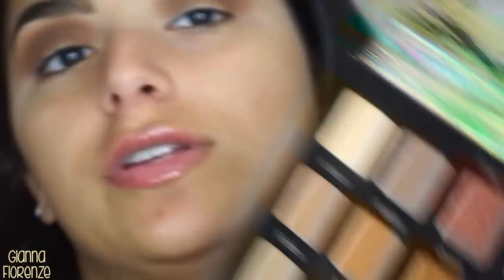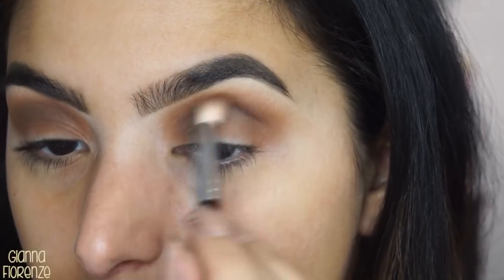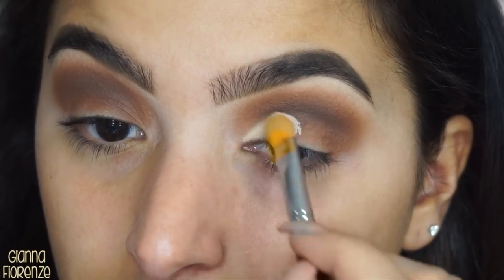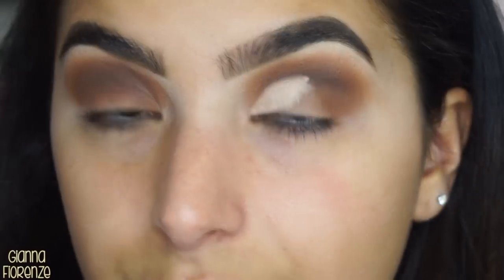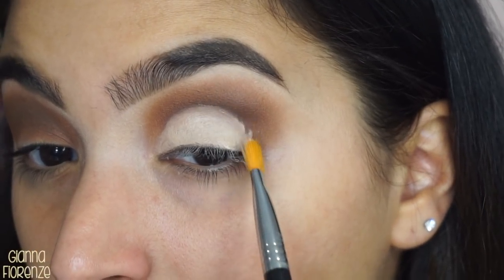I'm going to go in now with Strong, which is a little bit more of a red-brown, just going in that crease — up a little bit, down a little bit, just blending that out. I'm going to take the Tarte Shape Tape again and put it on the back of my hand, and I'm going to take a cut crease brush — the Sigma E62, one of my favorite brushes — and we're just going to carve out the lid. I'll bring it down here and cut it back in like so.